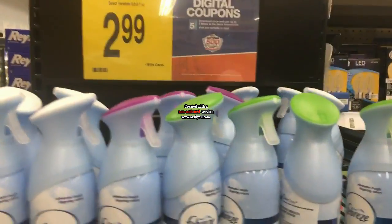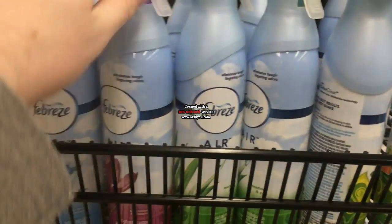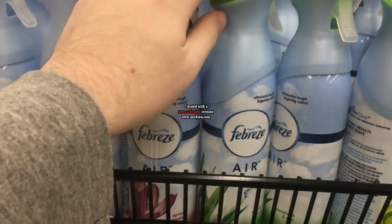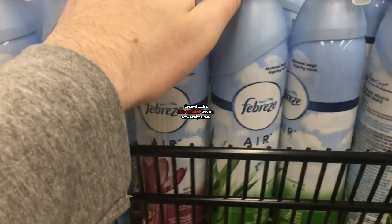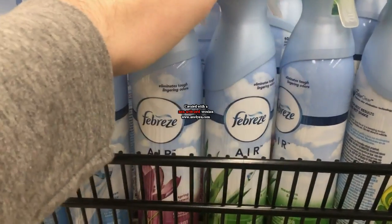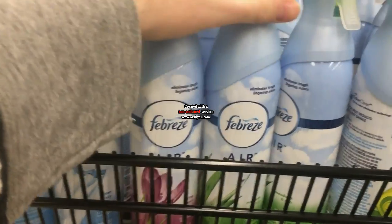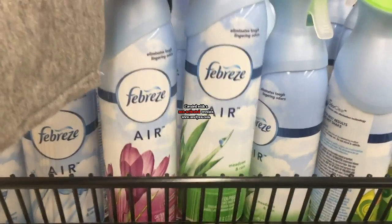I got a really good deal on the Febreze. They're $2.99 each, so you need to pick up two of them. Two of them is $5.98. You'll get $2 off from the five times coupon, so it's $3.98. There's also a $3 off two manufacturer digital coupon you can load — both will come off. So it's $0.98 for two Febreze, or $0.49 each. Awesome deal.